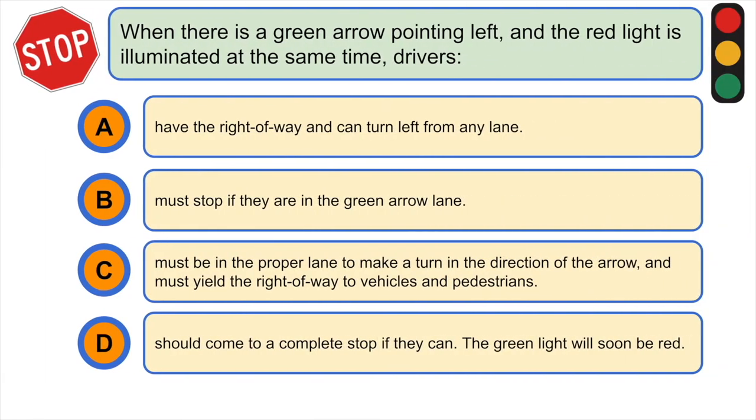When there is a green arrow pointing left and the red light is illuminated at the same time, drivers: A) have the right of way and can turn left from any lane, B) must stop if they are in the green arrow lane, C) must be in the proper lane to make a turn in the direction of the arrow and must yield the right of way to vehicles and pedestrians, or D) should come to a complete stop if they can because the green light will soon be red. The correct answer is C.